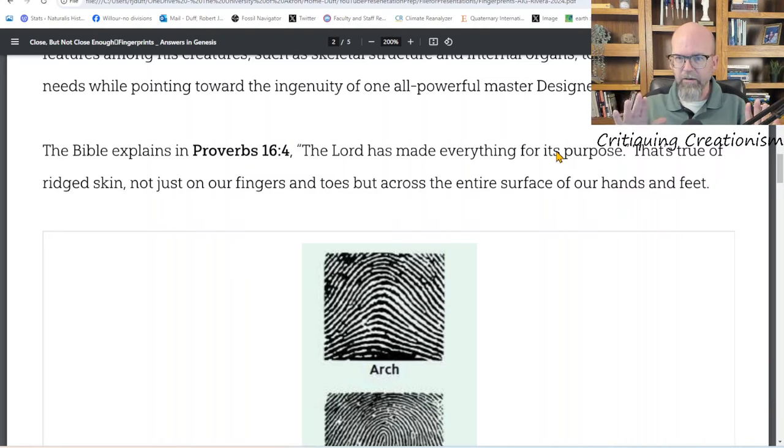What are those differences? Both primates and humans have ridged skin; each print is unique — that's true in primates as well. A chimpanzee has unique fingerprints on each finger just like humans. The Bible explains 'the Lord has made everything for its purpose,' so this is her biblical evidence. But I'll point out that gorillas and chimpanzees both have fingerprints, and their fingerprint patterns are not the same — they're each unique to those two different species.